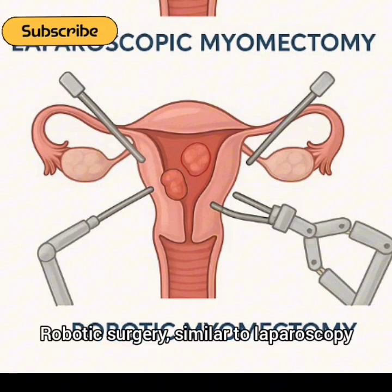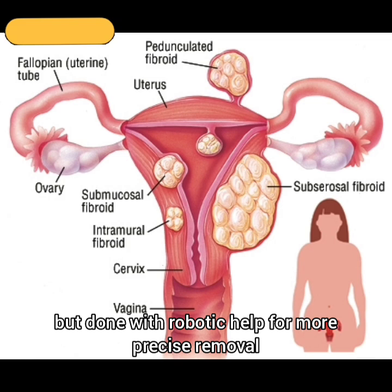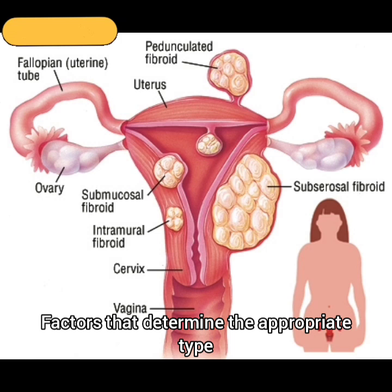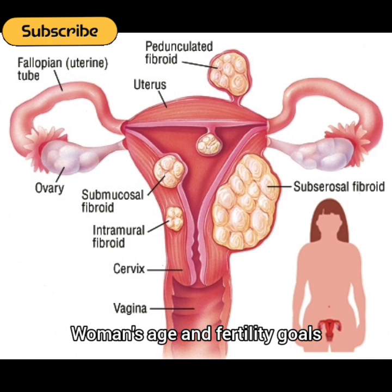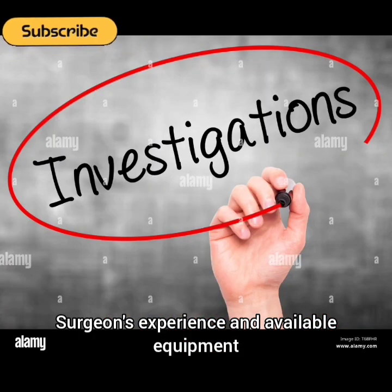4. Robotic surgery: Similar to laparoscopy but done with robotic assistance for more precise removal. Factors that determine the appropriate type of myomectomy include size, number, and location of fibroids; the woman's age and fertility goals; overall health condition; and the surgeon's experience and available equipment.